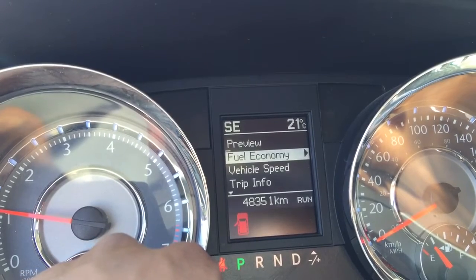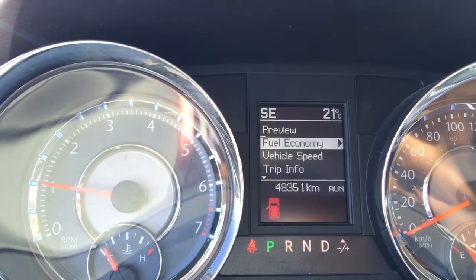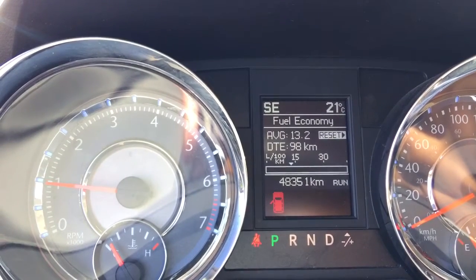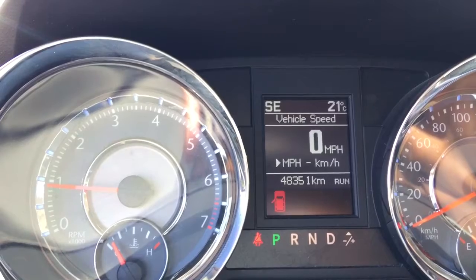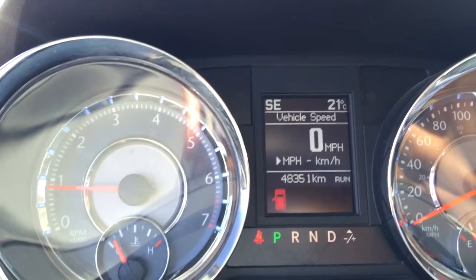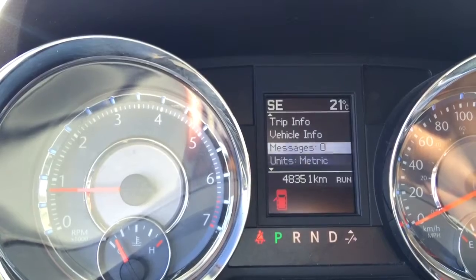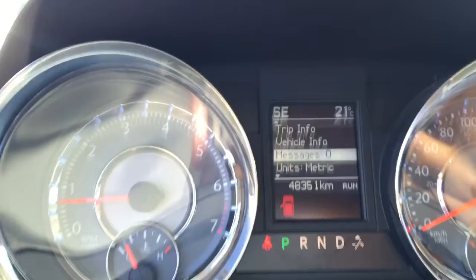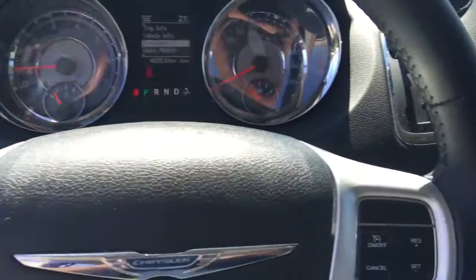This vehicle has 48,351 kilometers on it. There are a bunch of different options on this digital display — we can look at fuel economy, vehicle speed in digital terms, which can also be changed to miles per hour. You can also see trip information, vehicle information, and one of the most important features: the messages screen, which alerts you when parts need to be serviced so you can make this a lasting investment.